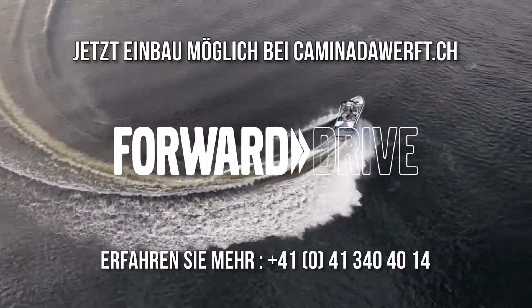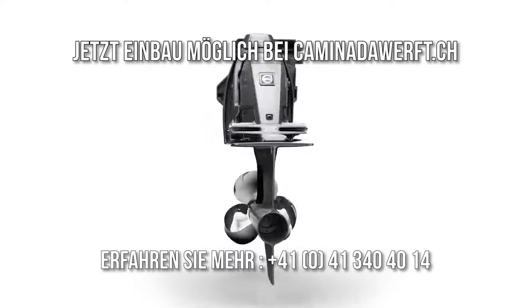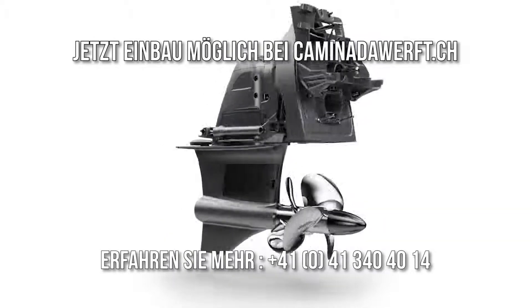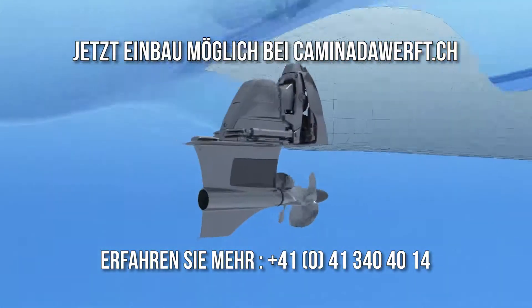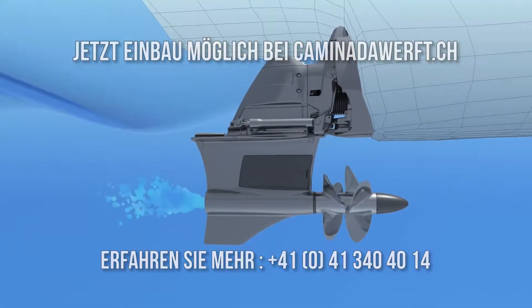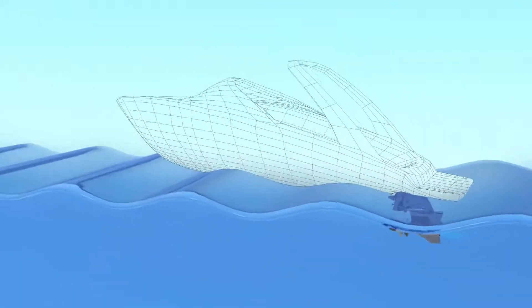It's a new patented propulsion system that leverages our proven and popular forward-facing technology to deliver amazing results. In fact, it's 180 degrees from traditional drive design. The Forward Drive is forward-facing inboard propulsion — there's no prop hanging off the stern. Instead, it faces the bow and is tucked away underneath the boat.